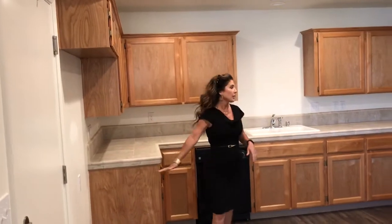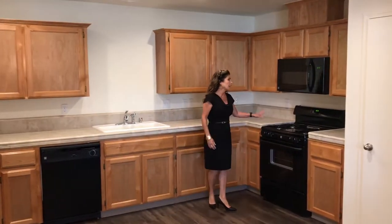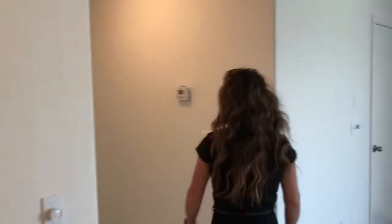This is where the refrigerator goes. You can have a dishwasher, garbage disposal, gas stove with a built-in microwave, which is nice. You can tell it's all brand new construction. Just received the piece today.